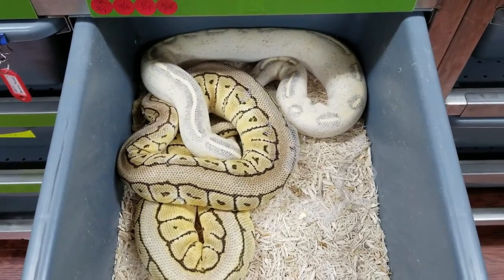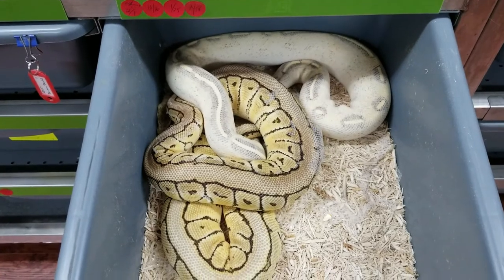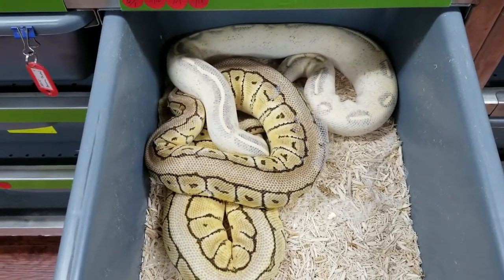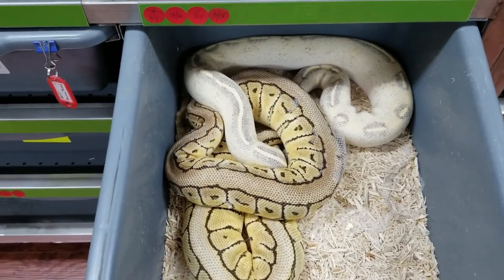Hi guys, this is Earl with Lone Star Reptiles. I just want to show a couple of locks this morning. This is a Highway to a Citrus Pastel Yellowbelly Jigsaw. It's going to be kind of a cool pairing.